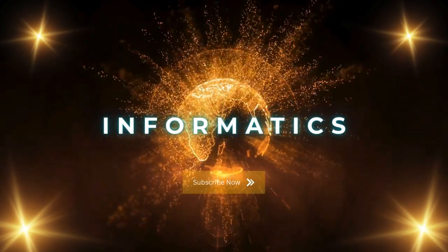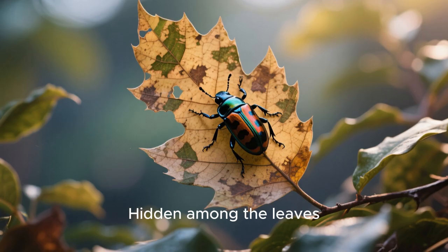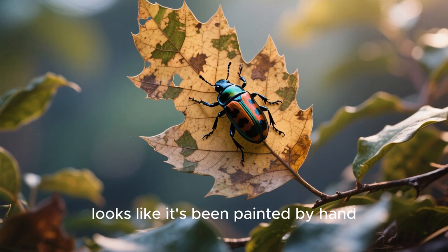Hey there, welcome to my channel. I've got something really special to show you today. Hidden among the leaves,